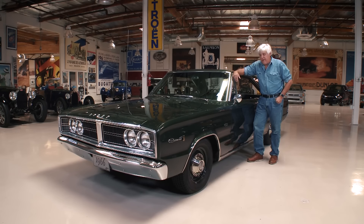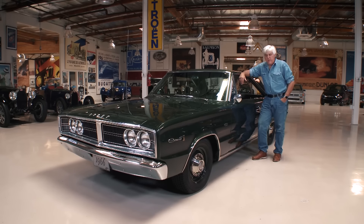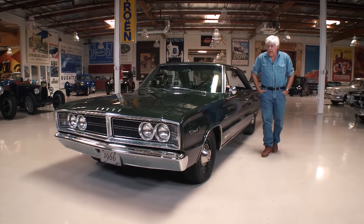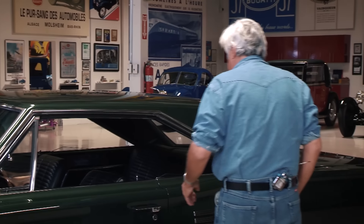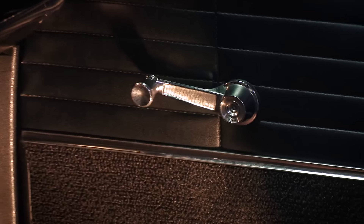Chrysler still uses the Hemi tag even on engines that aren't technically a Hemi. This is exactly as you would have got it in 1966 — single master cylinder on the brakes. I haven't upgraded anything; it's exactly stock. The only thing I've done is put in a modern Optima battery. Massive air cleaner, two four-barrel carburetors, and of course the Hemi valve covers — one of the prettiest engines of all time. The engine block is done in that Hemi orange. It has drum brakes, no disc brakes. This doesn't go around corners — it just gets you from point A to point B pretty quickly.